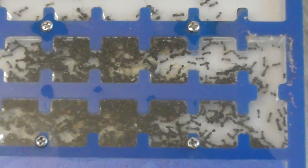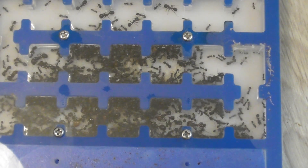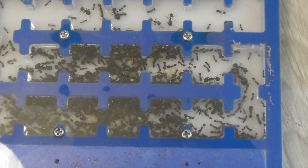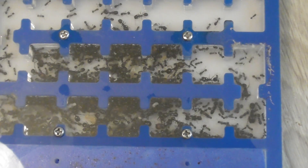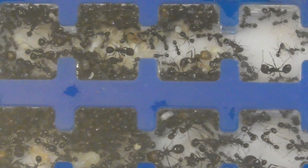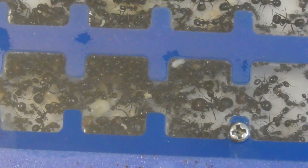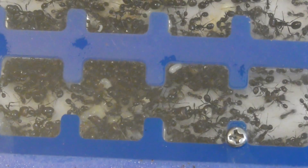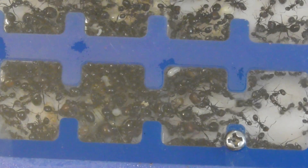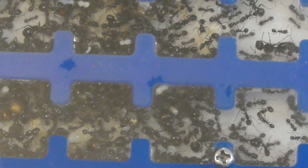The queen is fine. She is active and laying lots of eggs, and the workers are all busy bustling around. Notice a lot of big workers in there — redheads. You can see a lot of larvae, a lot of big ants. This is fantastic news. The colony is thriving. It's got to be close to a couple of thousand in there, I would imagine.